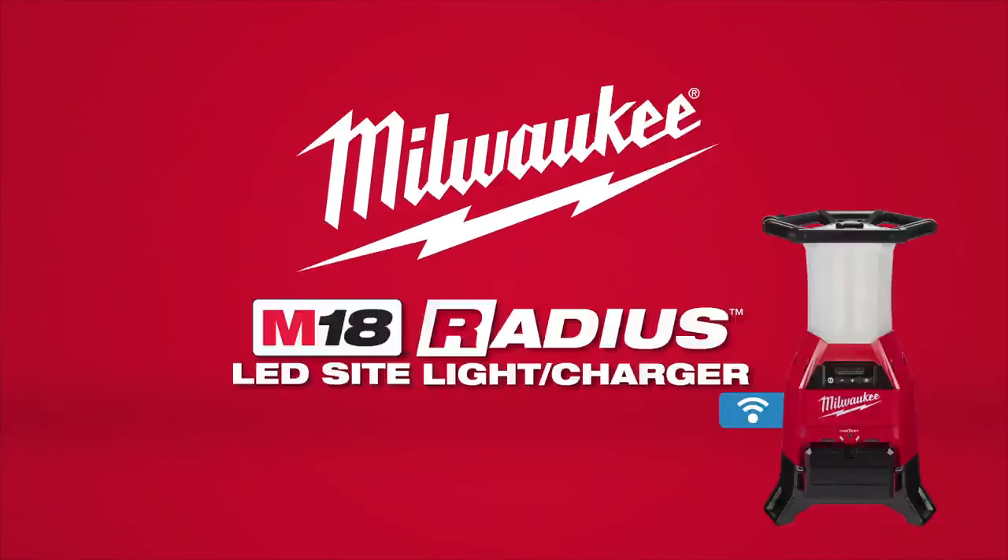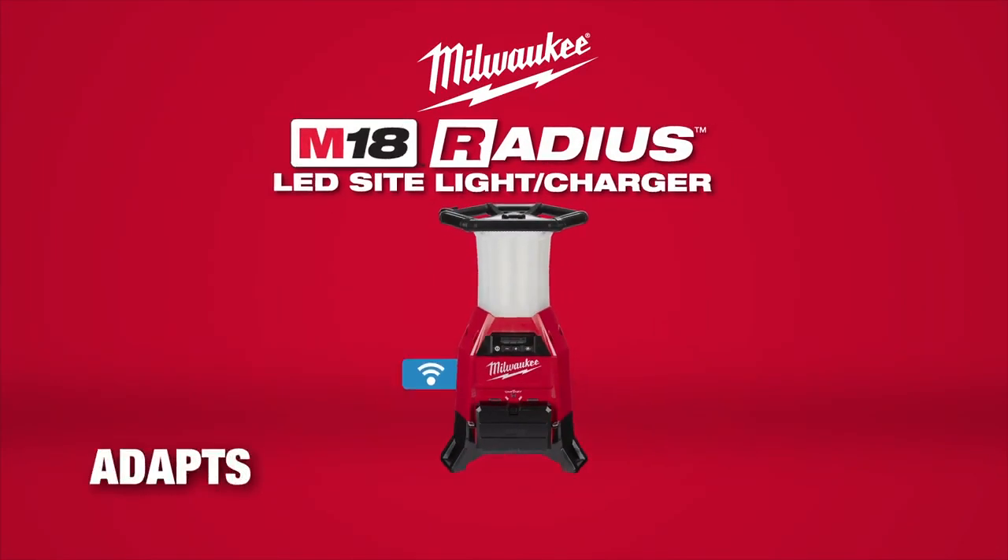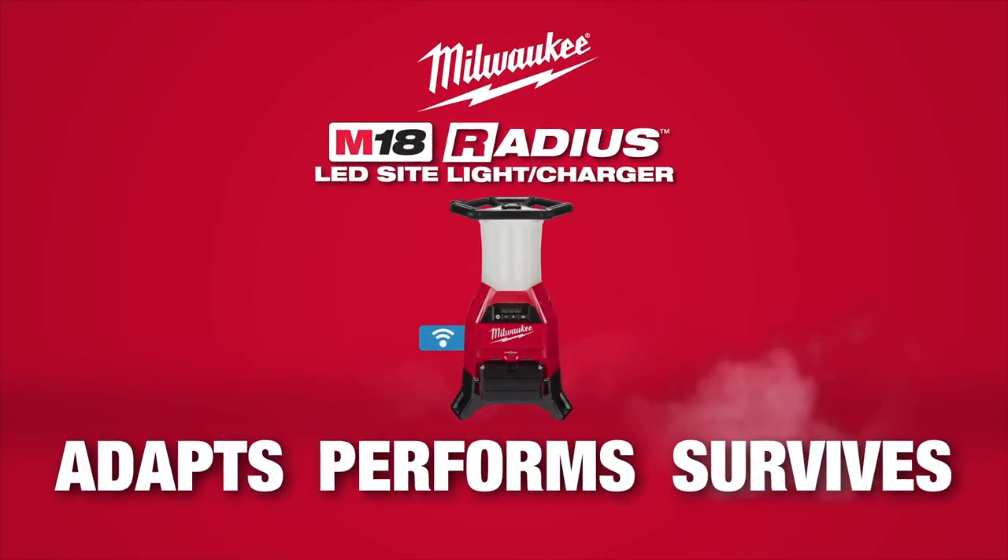Experience unmatched cordless light output in a solution that is built to adapt, perform, and survive in the most demanding job site conditions.